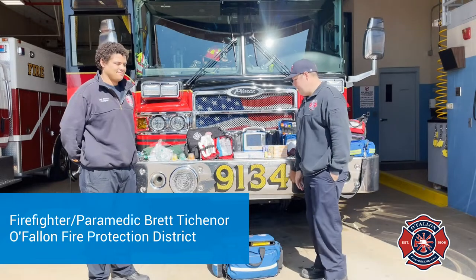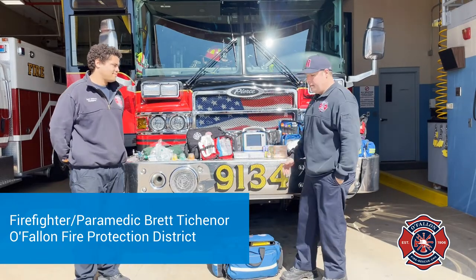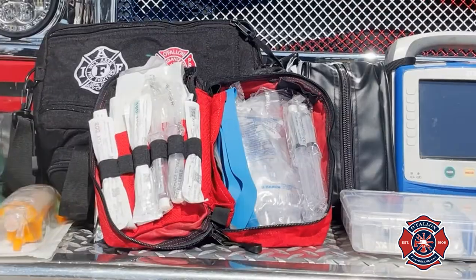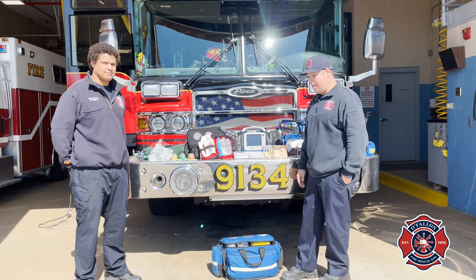All righty, thank you very much Firefighter Paramedic Levi. Going with some more tools that we have, we've got our IV kits — different size needle catheters, fluids, and different things that we might need on calls.